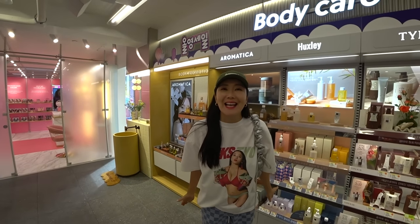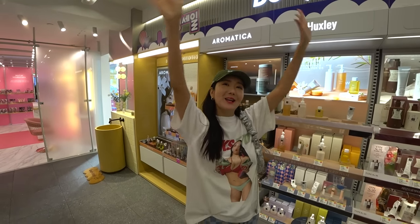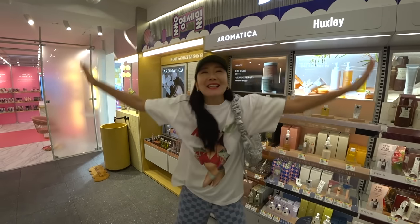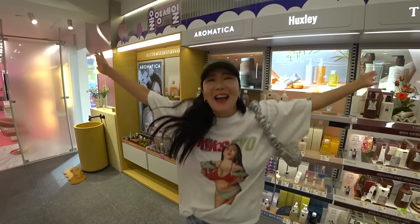Thank you so much for hanging out with me today. I will leave all the details in the description below. Until we see you in the next one — bye, bye, unicorns! Till the day everybody comes to Korea and goes shopping with me at Olive Young. Bye, y'all.